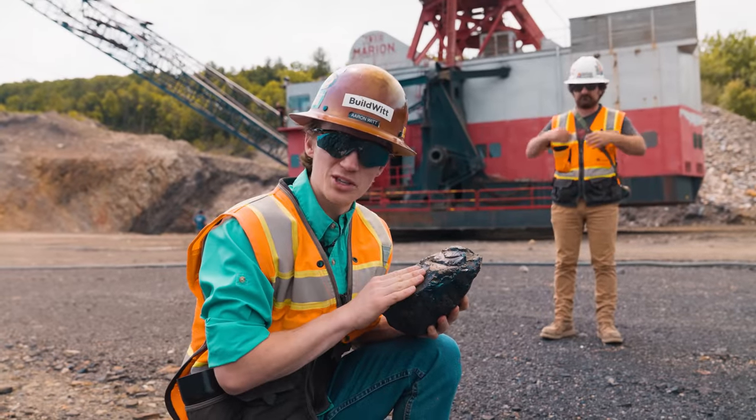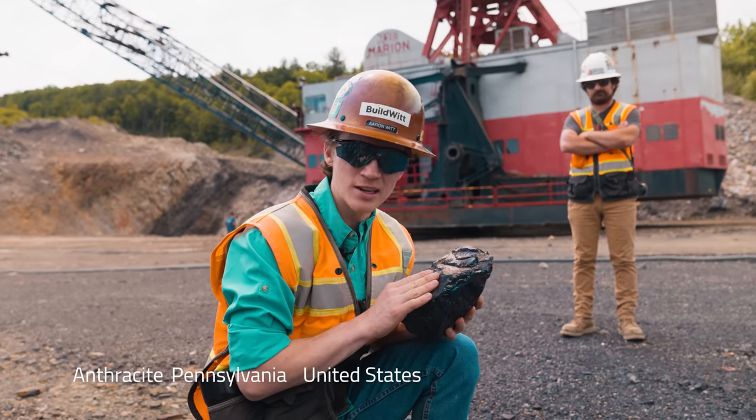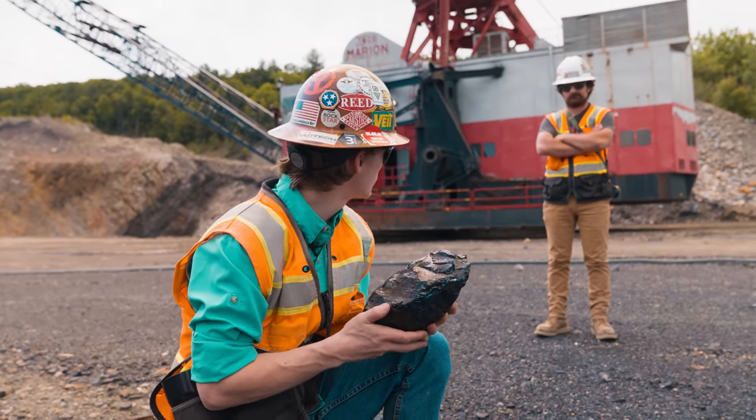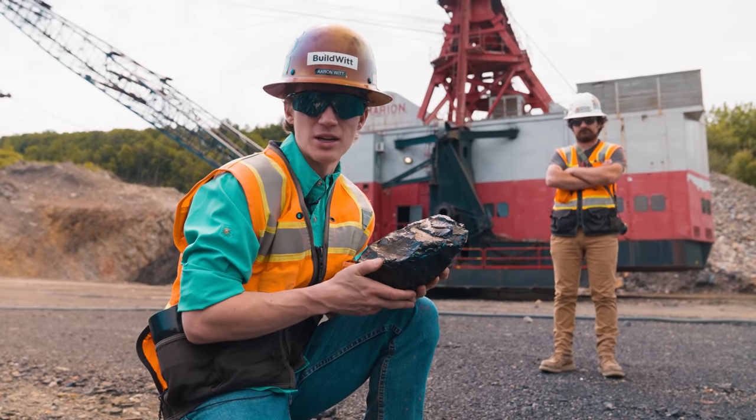This is what they're after right here — anthracite, Pennsylvania, United States. American anthracite coal, used primarily for home heating. You can use it for a lot of different things, but mostly home heating.